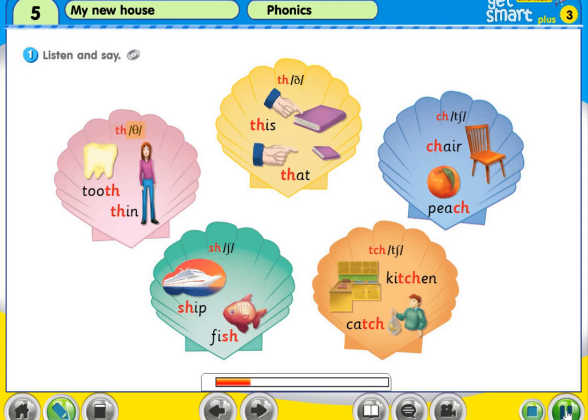th, th. Tooth. Thin. th, th. This. That.